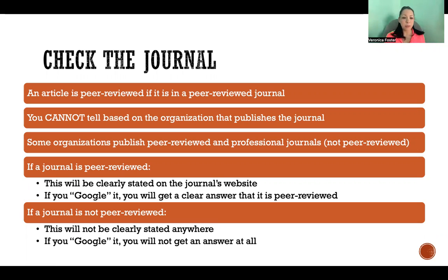So I would start by simply Googling it. Just Google: is X, Y, and Z journal peer-reviewed or not?